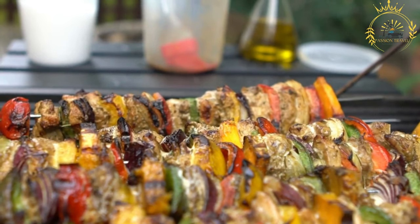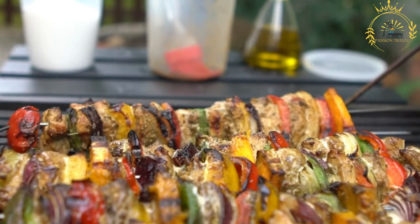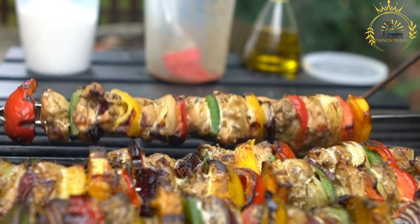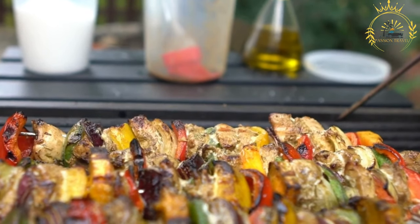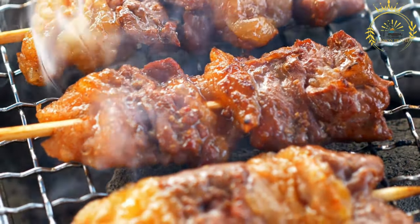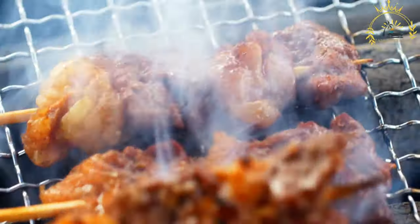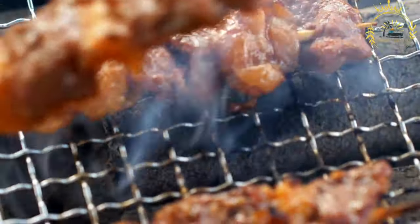Marinade: the meat is often marinated with a mixture of spices, herbs, and seasonings that vary based on regional preferences. Common ingredients in the marinade can include garlic, ginger, onion, paprika, cayenne pepper, and more. Skewers: wooden or metal skewers are used to thread the marinated meat pieces, allowing for even grilling.